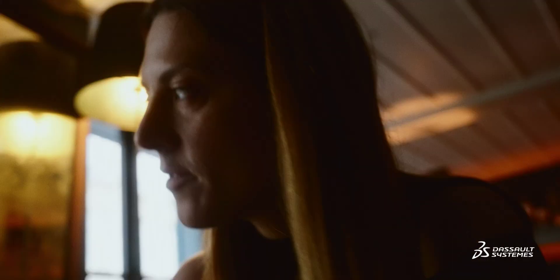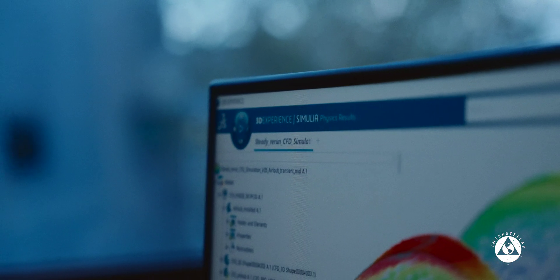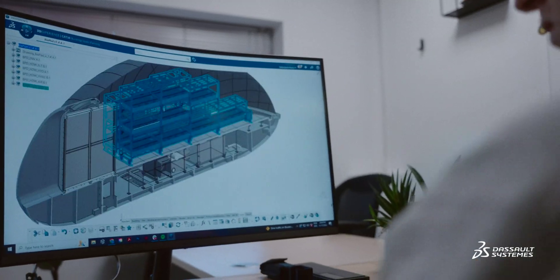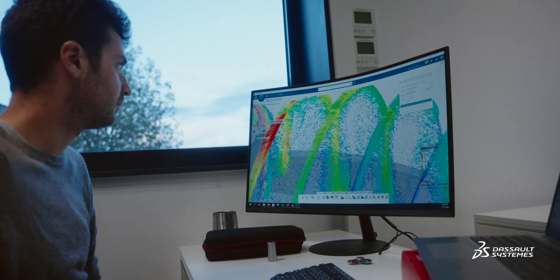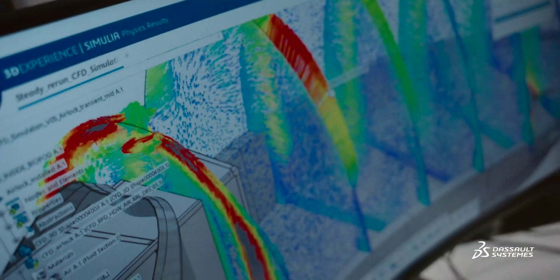What is very hard when you build a product is to move from a simulation to a product that is actually manufactured. Using the 3DEXPERIENCE platform — building this digital twin of the BioPod — helps us skip having too many prototypes. So it's making us move very fast, being super flexible, and doing very quick iterations.